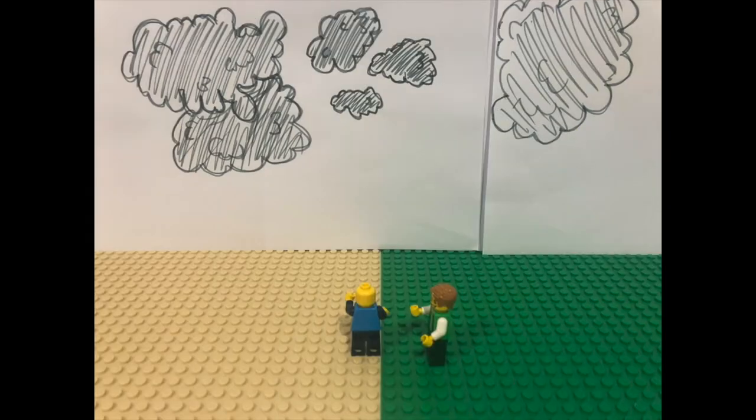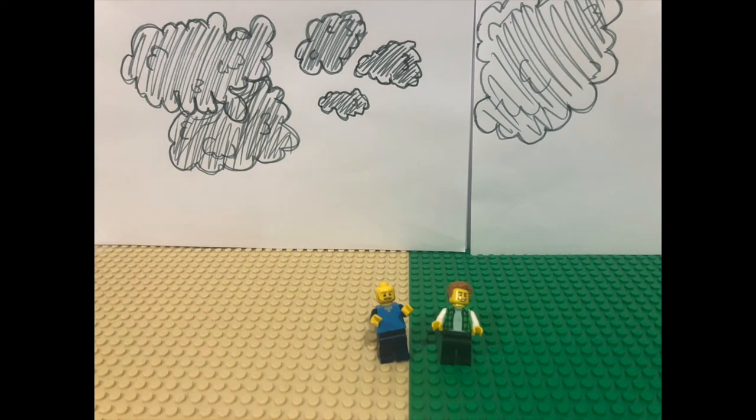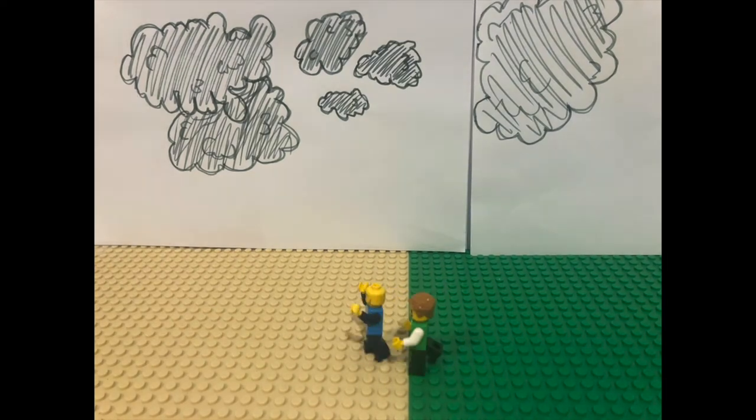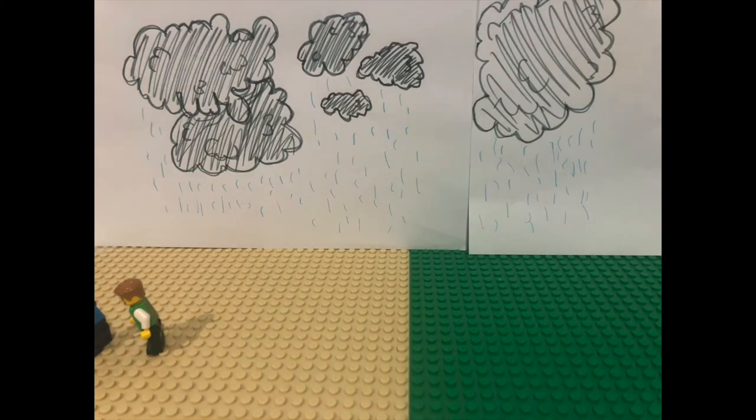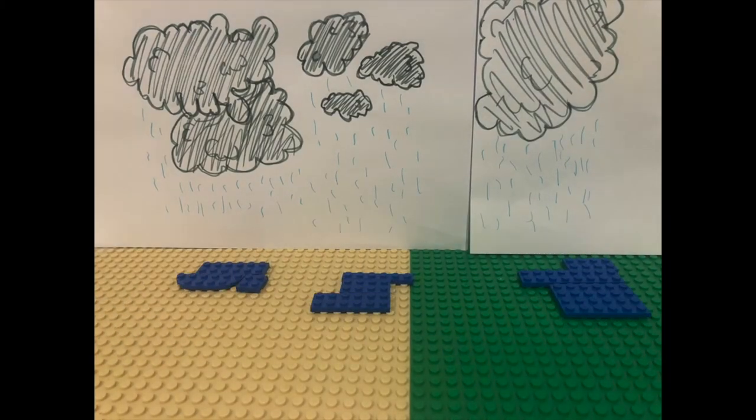George and Barney don't like the wind and rain. 'Let's get out of here,' says Barney. 'Right behind you,' says George. It's not safe out here in the open with this nasty weather.